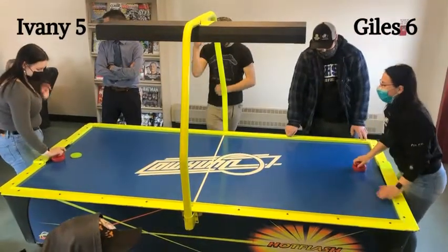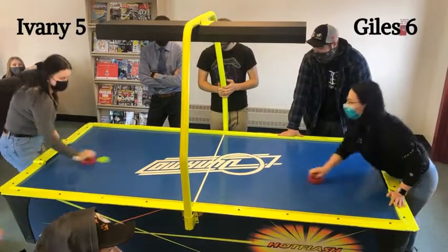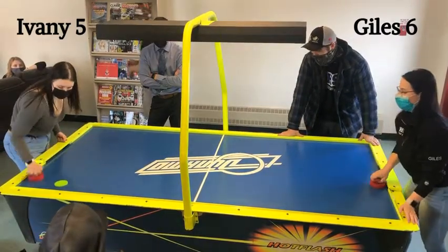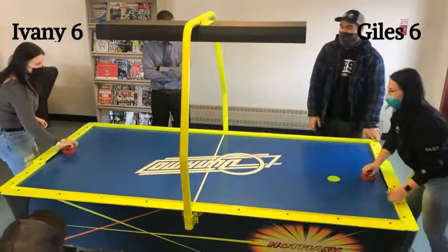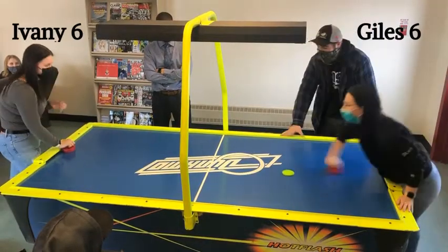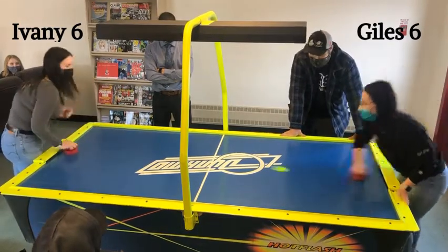Folks, if Giles scores the next one, Ivany's going home. Ivany can afford to make no more mistakes — 6-5, Giles. Single game elimination. And Ivany scores to tie it! Three serious words in all of sports: the next goal wins. 6-6. What a game this has been.